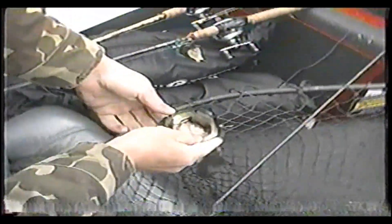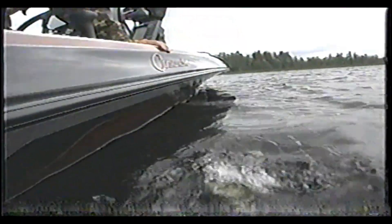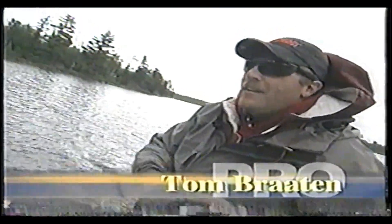We're way up in Norwegian Bay — as far away from Fortune Bay as you can get, all the way at the other end of the lake. It's a little after nine. We've got our limit, but they're small, so now we're just hog hunting — looking for a couple of good kicker fish. When I want to go hog hunting and look for a big fish, I'm going to throw a jig.